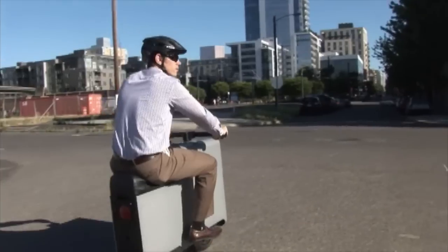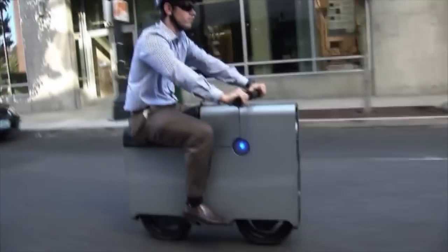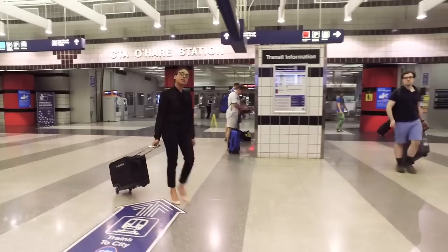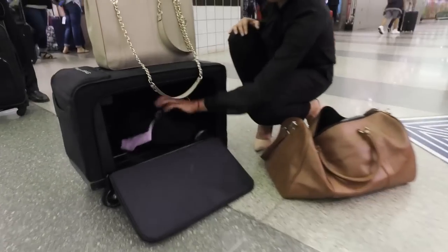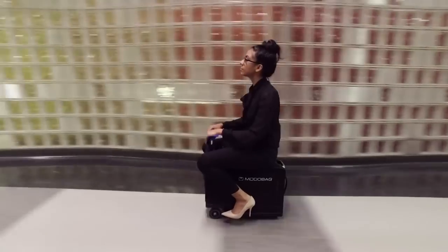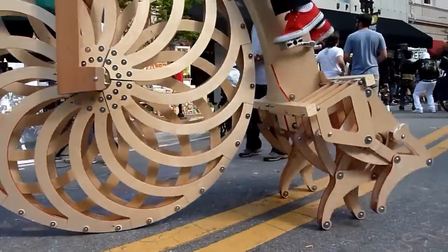Suitcase Scooter, a self-balancing electric scooter that fits in the back of a small car. Suitcase Car complying with the guidelines from several authorities such as TSA, FIA, UN and IATA. Giant Walking Bicycle, half giant bicycle and half walking machine.